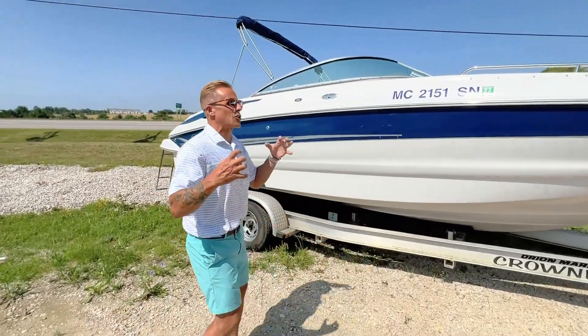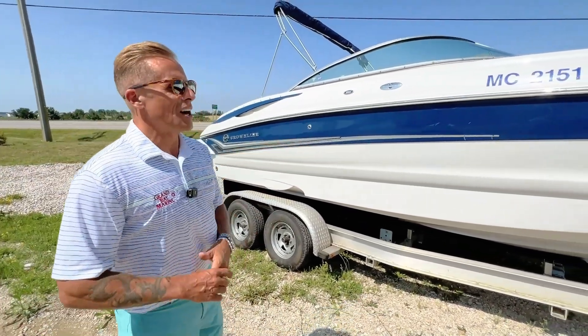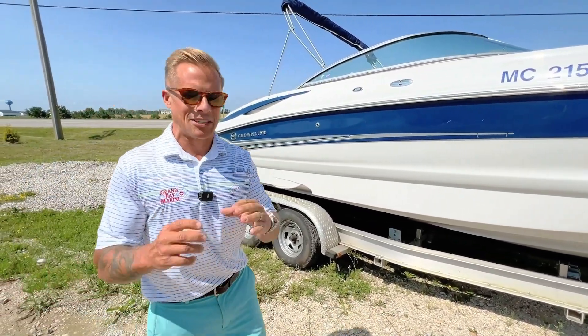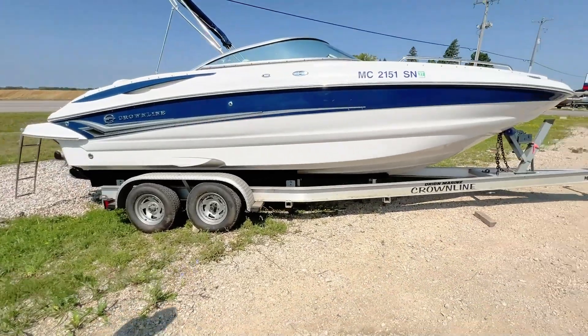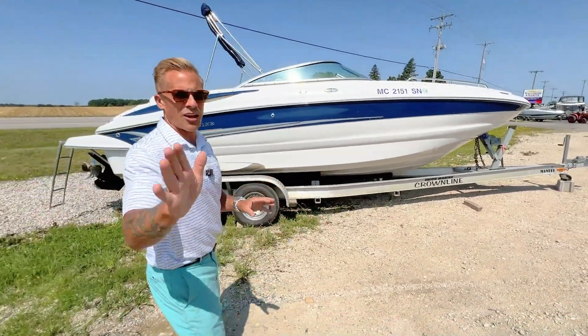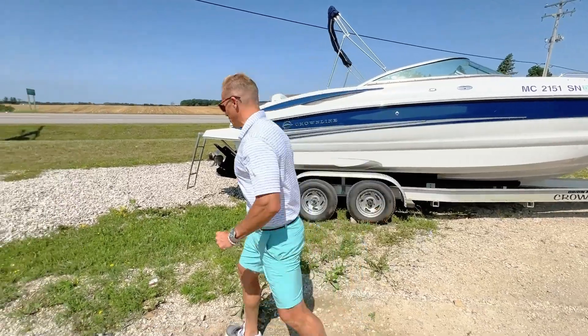The boat is in great condition for its vintage — a few little scuffs and scars, but the undercarriage is in great shape. There's no fiberglass damage to the bottom. It's sitting on a nice aluminum I-beam trailer, so that's going to last you a lot of years. You don't have to worry about any rust or deterioration on the trailer.